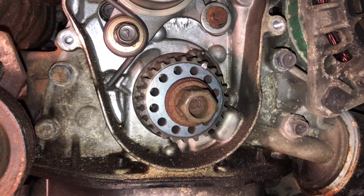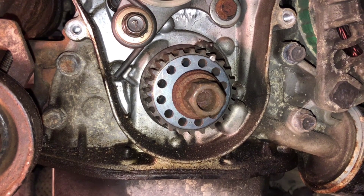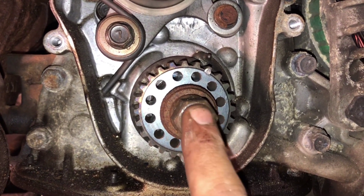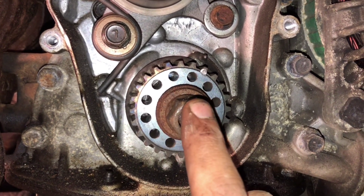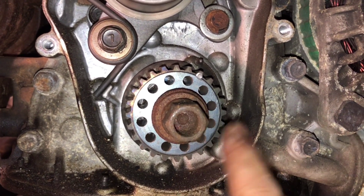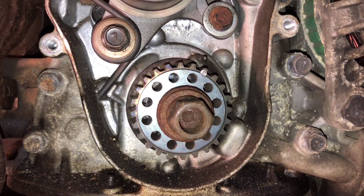Many people wonder why we have to follow the timing marks on the engine when we change a timing belt or a timing chain. Here is why: when you rotate the engine using this bolt on the crankshaft, the engine actually has compression in it even if it's off. So when you rotate the crankshaft, the compression can keep rotating the crankshaft a bit forwards or backwards, depending on the position of the piston.